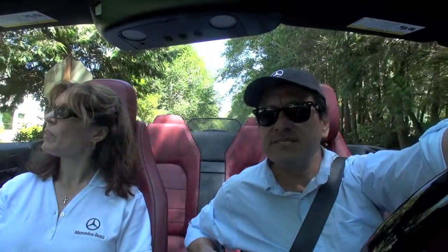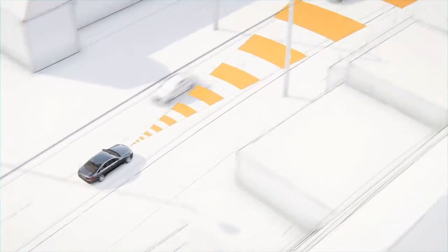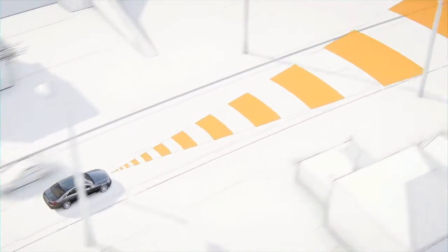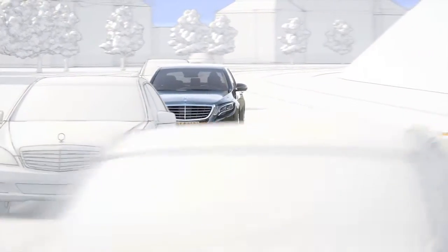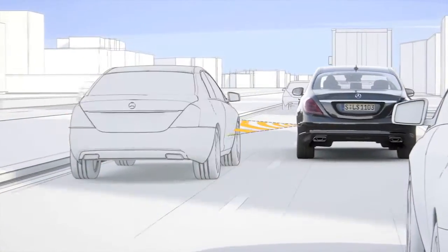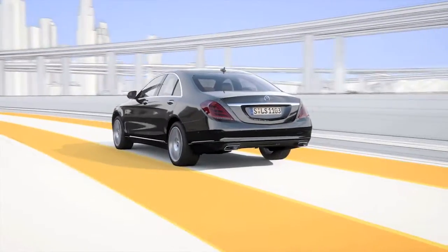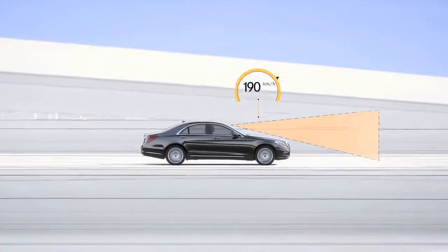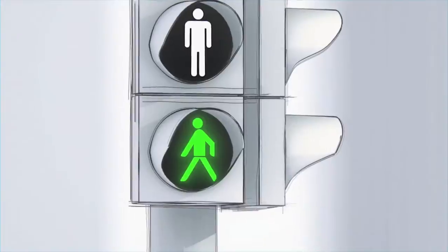The driver assistance package is a combination of the Distronic Plus system, steering assist — which is new — active lane keeping assist, active blind spot assist, brake assist, cross traffic recognition — which is new for us — and pedestrian recognition. It's really an embarrassment of riches now that we have in terms of innovative new technology.